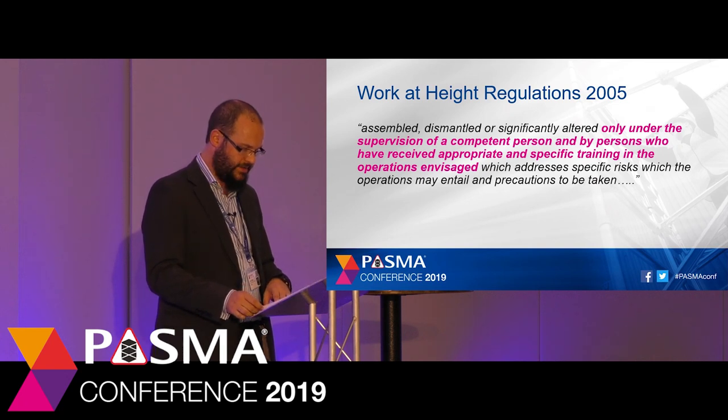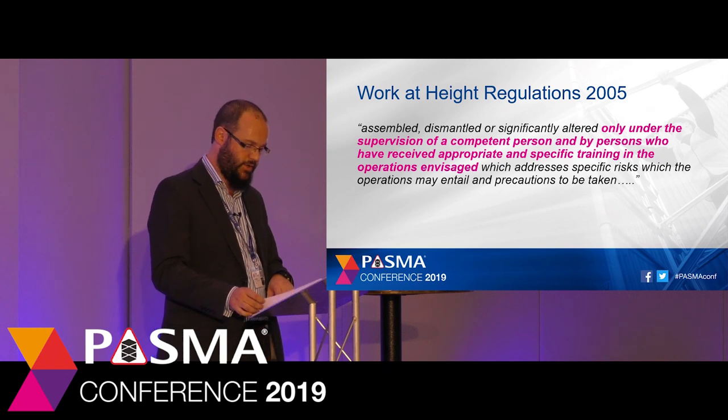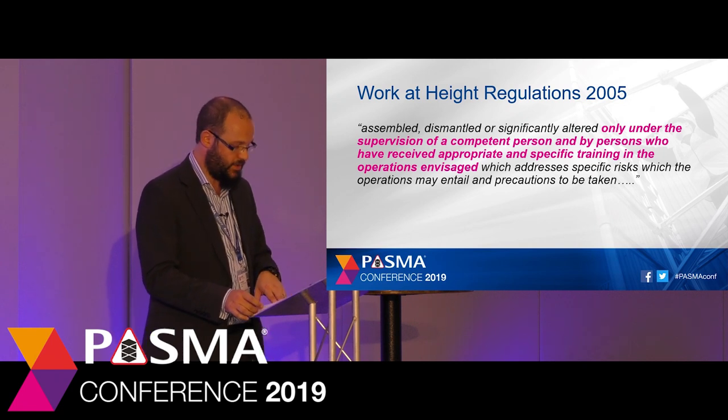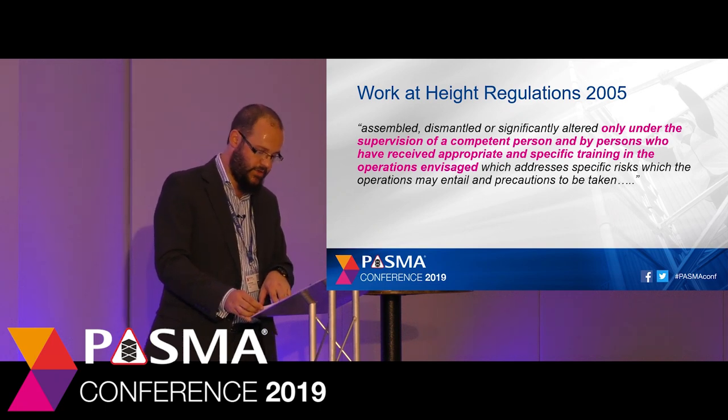Section 12 states that scaffolding may be assembled, dismantled or significantly altered only under the supervision of a competent person. So on top of Regulation 5, which states that everyone must be competent to work at height and use the work at height equipment, this regulation specifically requires that scaffolding — of which towers are a form — must be assembled, dismantled or altered only by those who have received specific training in the operations envisaged.